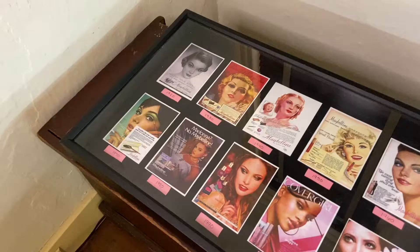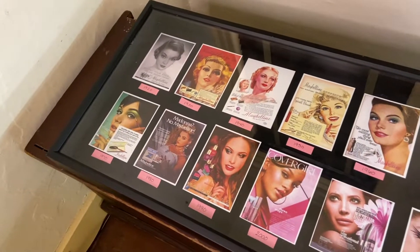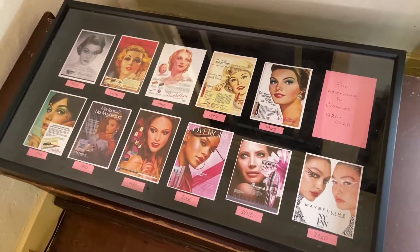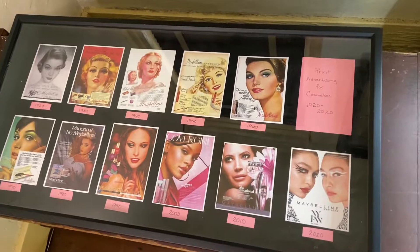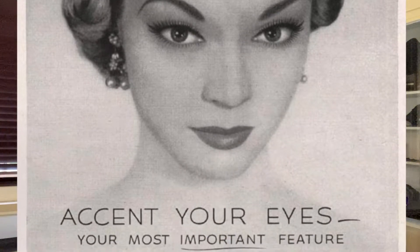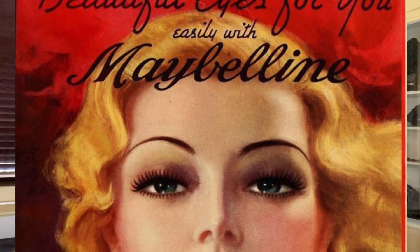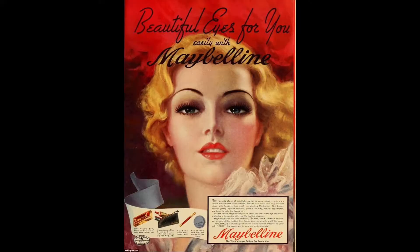Over here we wanted to show the evolution of print advertising for cosmetics through the hundred years of 1920 through 2020. Up here in the top left corner, in 1920 there's a black and white image and you can see the subtleness of the makeup — it was a very sophisticated ad. Then in 1930 we added some color. The eyebrows are thin, and you can really see the style of the time through all of these.